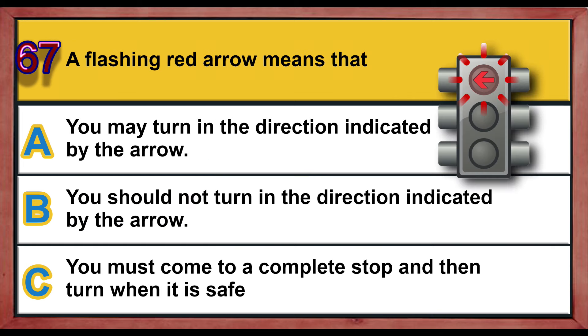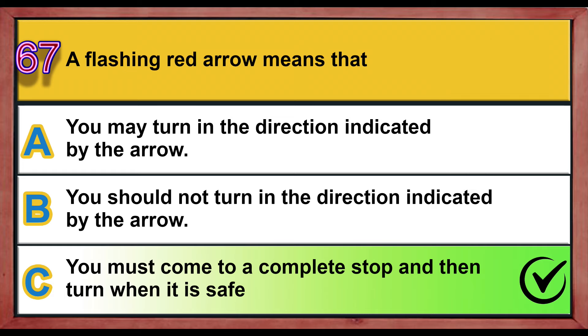Question number 67. A flashing red arrow means that: A) you may turn in the direction indicated by the arrow, B) you should not turn in the direction indicated by the arrow, C) you must come to a complete stop and then turn when it is safe. Correct answer is C: you must come to a complete stop and then turn when it is safe.